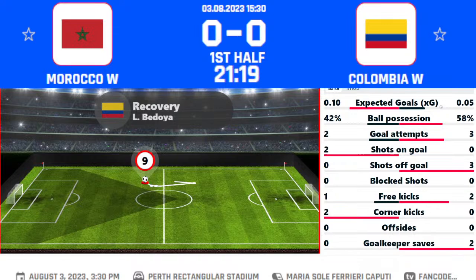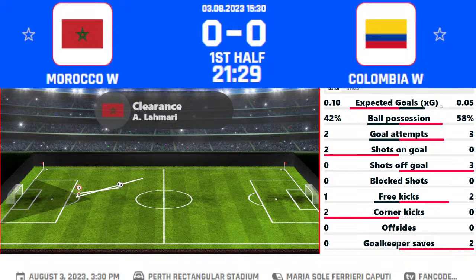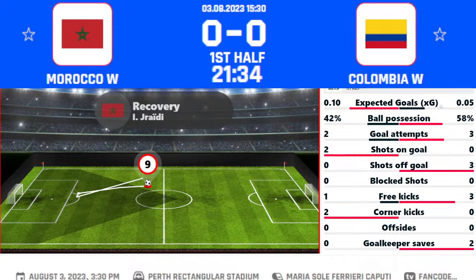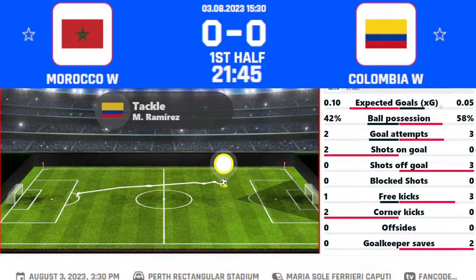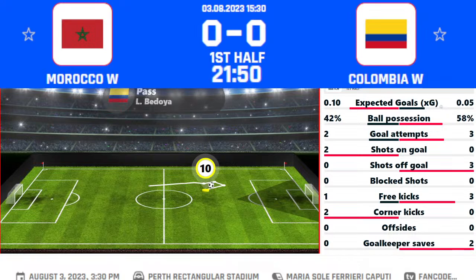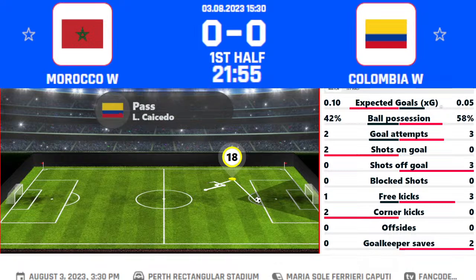Abate's six-minute strike provided the difference between the two sides. The win took the Lionesses of Atlas to third spot in Group H with three points. Colombia lead the group having garnered maximum points from two games. Colombia's victory over Germany all but guaranteed them a spot in the knockout rounds — they only need a point here to top the group. Morocco bounced back from their disastrous start to give themselves a shot at progression from the group stage. The game could be a tight affair, but we are backing Colombia to claim a narrow win with a clean sheet — 1-0 the score tonight.